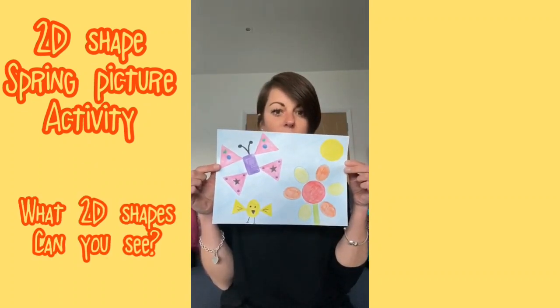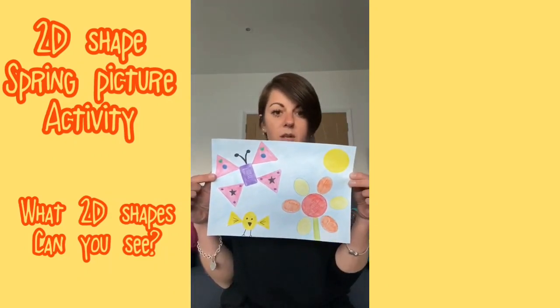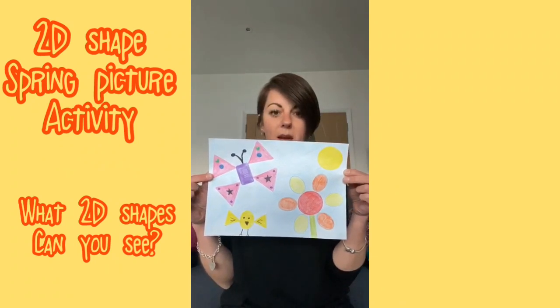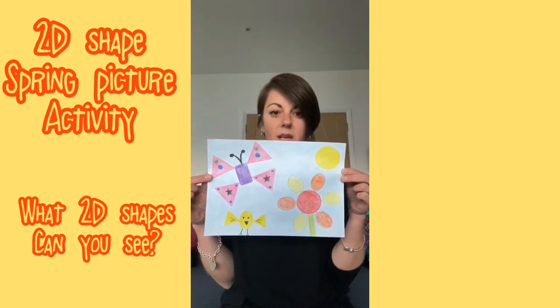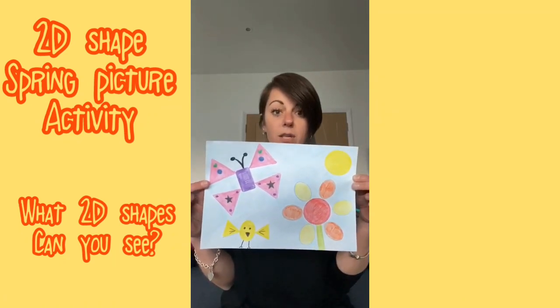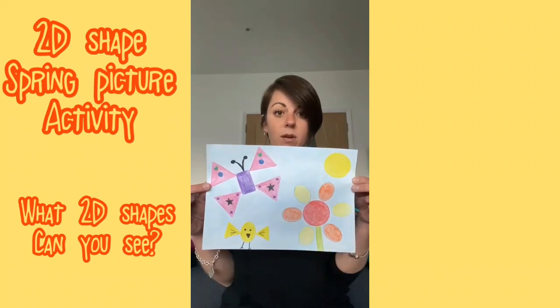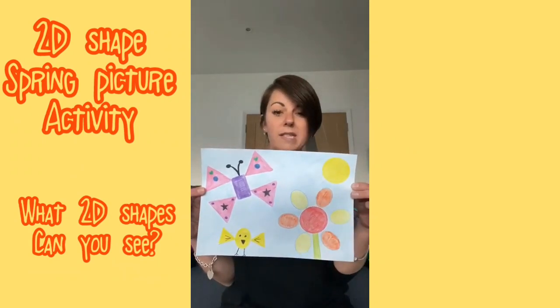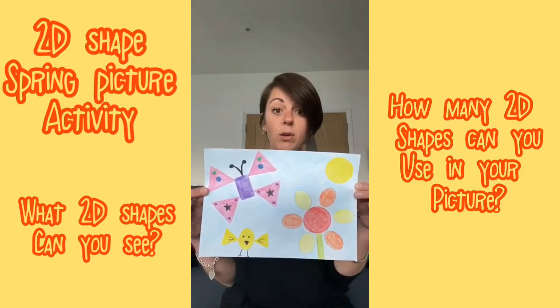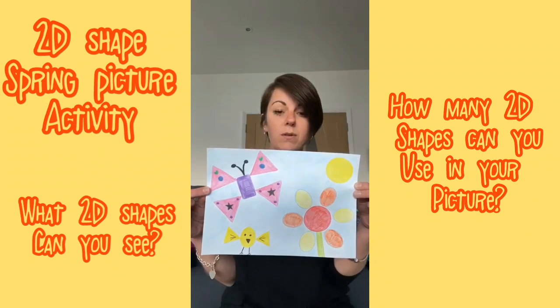Can you spy any rectangles? How do you know that that's a rectangle? Can you spy any circles? How many circles can you see? I wonder if you could make a 2D shape picture at home. It could be a spring picture or it could be a picture of anything that you like. See how many 2D shapes you can use in your picture. How many squares could you use? How many circles could you use?